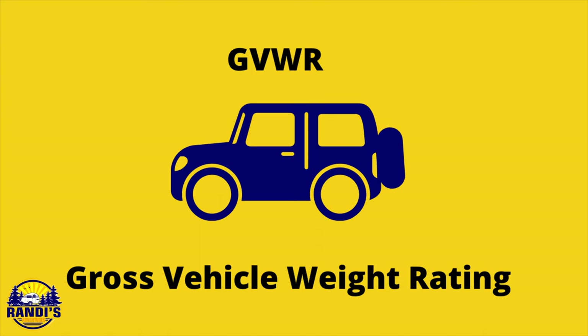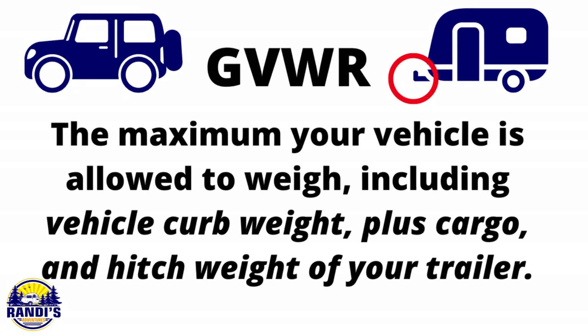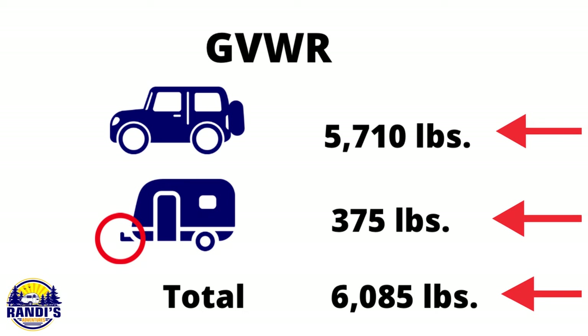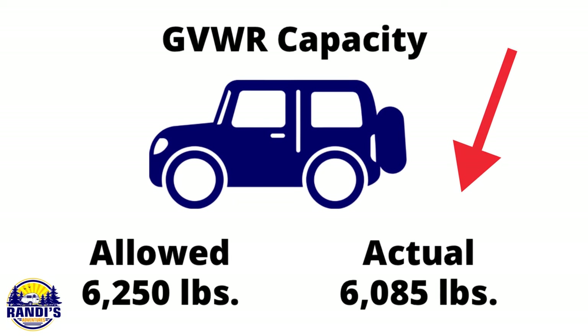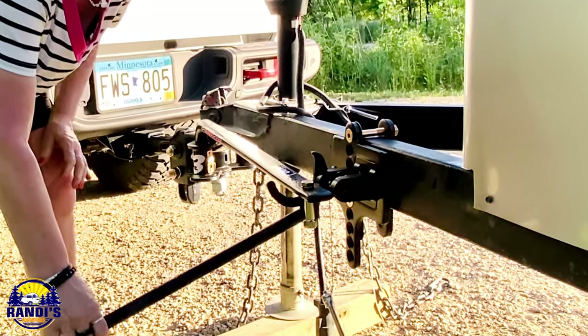On to the next calculation, and that is GVWR, which stands for Gross Vehicle Weight Rating. This is the maximum your vehicle is allowed to weigh, including the vehicle's curb weight plus cargo plus the hitch weight of your trailer. We already have this information from our previous calculations. The GVWR for my Jeep is 6,250 pounds, and my Jeep with cargo and trailer hitch weight combined is 6,085 pounds. It's very important that you never exceed any of your vehicle's ratings, and some people recommend staying 10 to 20% below these numbers just to be safe.